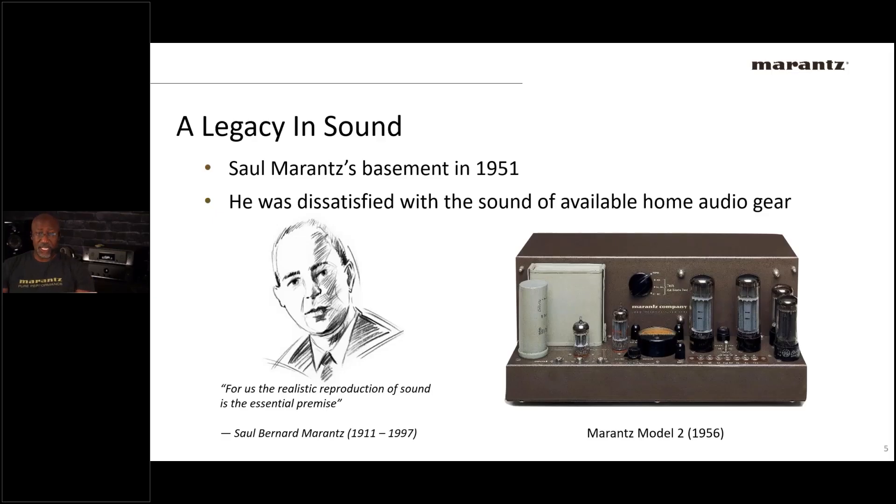Marantz was started in 1951. The founder was in his basement building his own amplifier because he was not happy with the performance of what was available on the market. He started making his own pieces, people loved the way they sounded, and started asking him to make pieces for them — and lo and behold, it became a business.